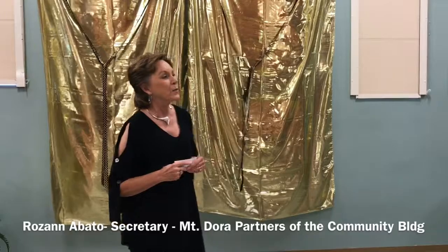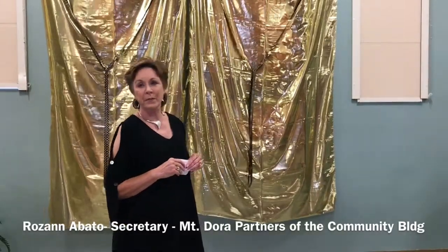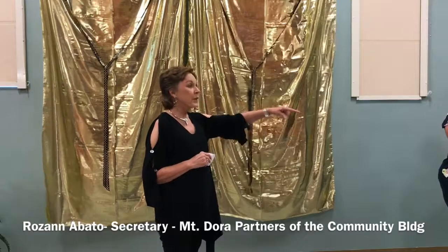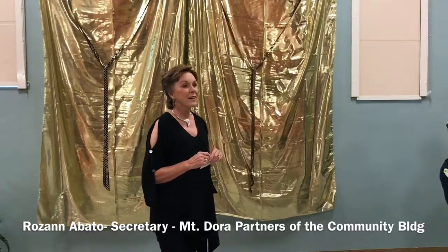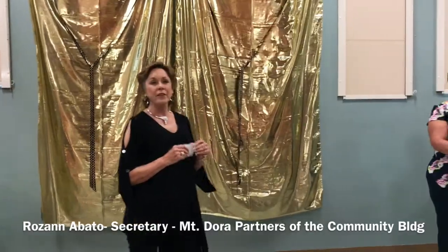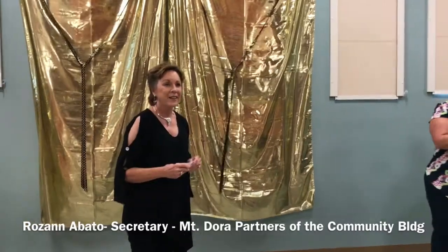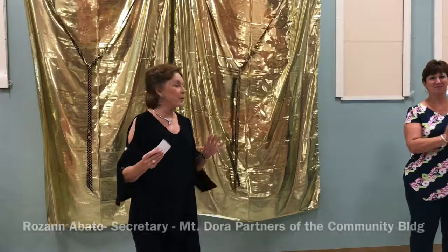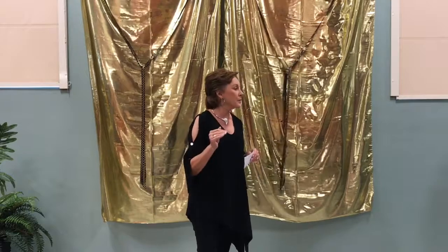Thank you all for coming, we really appreciate it. I'm speaking on behalf of the Patrons of the Community Building, and that includes Renée Malota, our president; Judy Smathers, our vice president; Arlis Turner, our treasurer; and I'm the second chair. The Patrons of the Community Building is a 501c3 organization we incorporated in mid-2014.